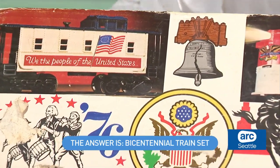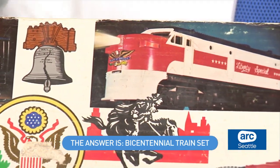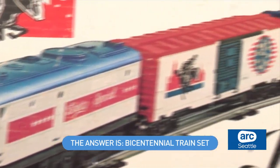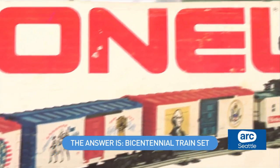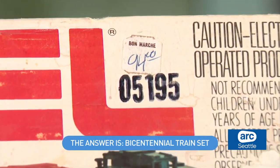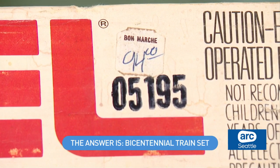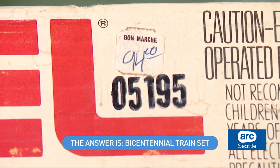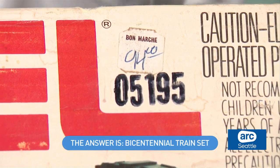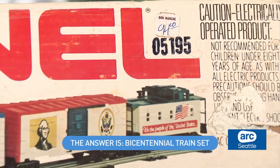This train set has several connections that I have to it. Not only is it from the Bicentennial, which I was alive for — I was young — but take a look up in the corner here. You'll see the price tag, and it is from the Bon Marche. I'm assuming this was purchased probably Christmas 1975, ahead of the Bicentennial year of 76, because department stores would bring in toys they wouldn't normally carry. Since it's a handwritten price tag from the Bon Marche, I'd probably assume it's from Christmas 75.